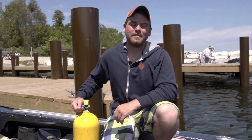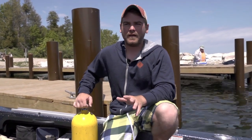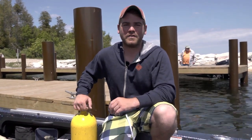Hey everybody, Ben Bradigan with In-Depth Outdoors. Today we're up on the Door County Peninsula just north of Sturgeon Bay. If many of you don't know, this is one of the premier smallmouth bass fisheries in the entire nation right now.